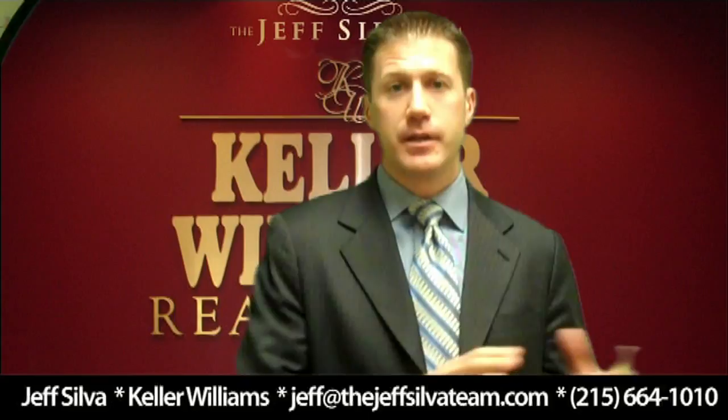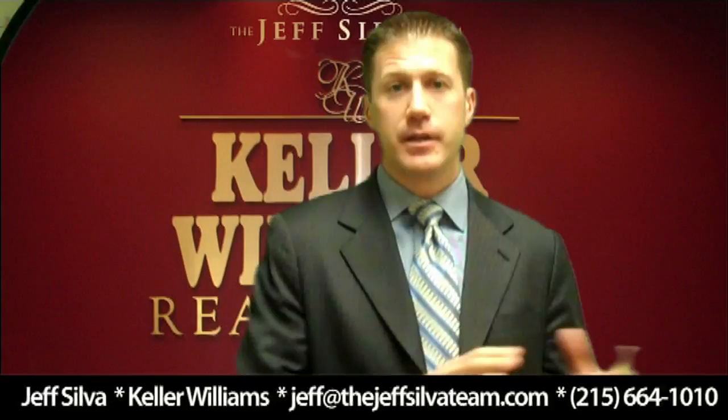Hi and welcome back to this week's blog. This week I wanted to talk to you a little bit about getting the interior of the home looking great. Over the last couple of weeks we talked about staging and we talked about landscaping, so I wanted to get a little bit more specific with the interior of the home.